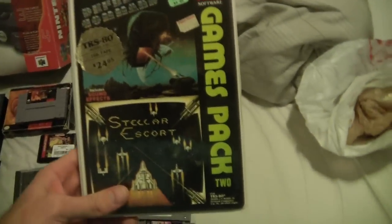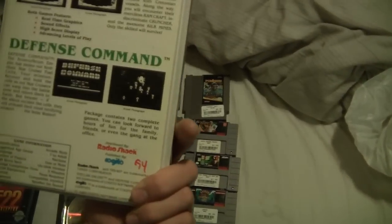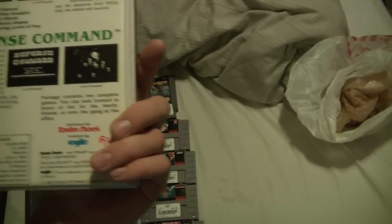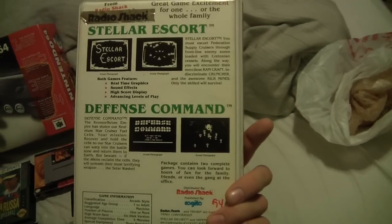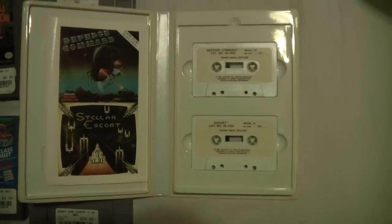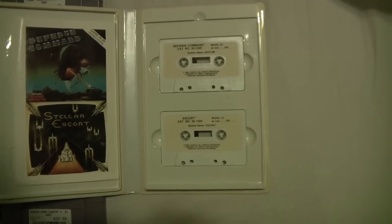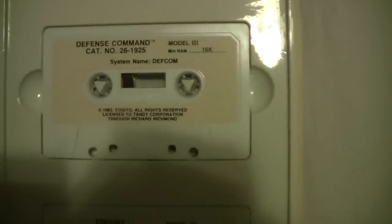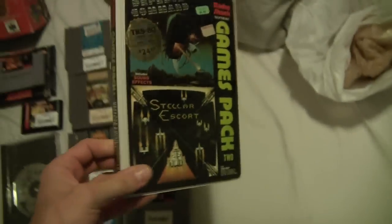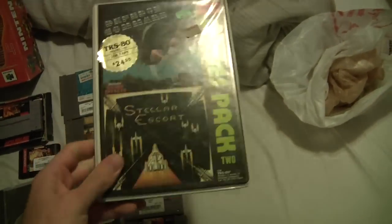Something that came out a year before I was born — 1980 — it's a Radio Shack mini computer game. It's got Stellar Escort and Defense Command. I thought it was cool, I don't know why I picked it up — maybe you guys can tell me what it's worth and how it was actually used. It's got the mini computer cassettes, which — I know nothing about it, so somebody out there knows. I thought it was kind of cool — it was two bucks and half off, so I picked it up anyway.